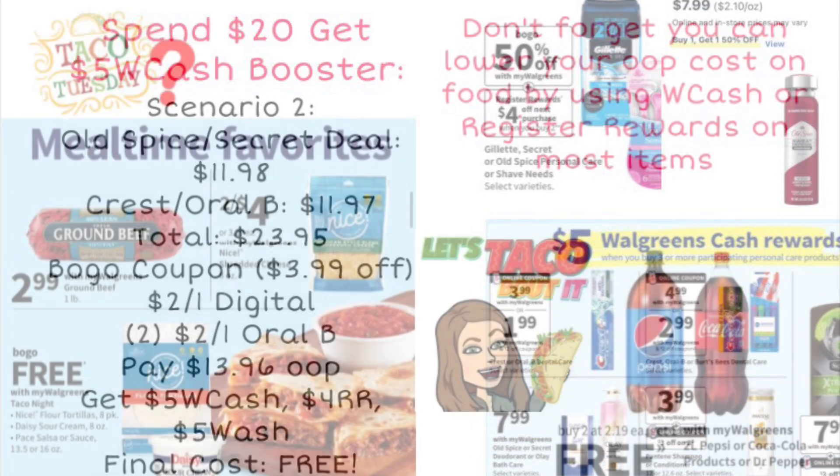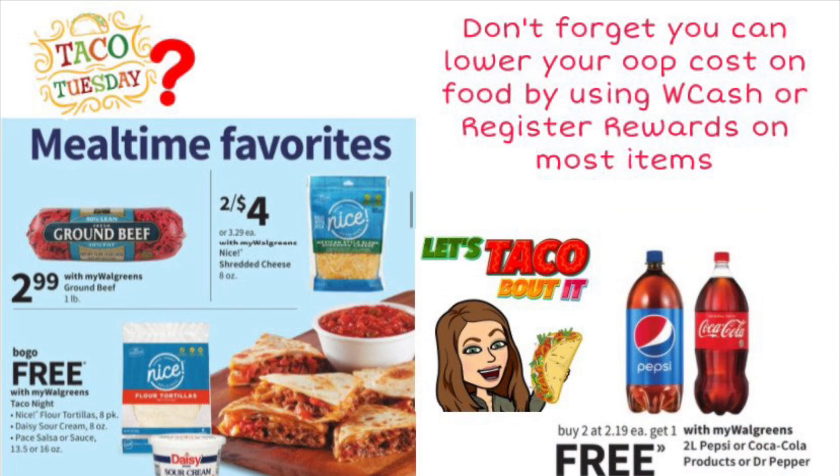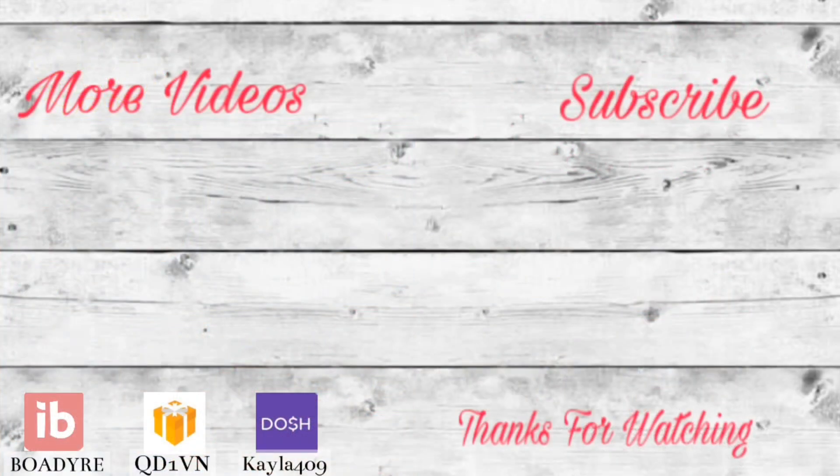A reminder that in most cases you can use Walgreens Cash and register rewards on your items — it does exclude dairy. For groceries, they have ground beef on sale for $2.99, buy one get one free on tortillas and salsa, and two-liters at buy two get one free. That's an easy way to put together a taco night or similar and save money by paying with Walgreens Cash or register rewards.